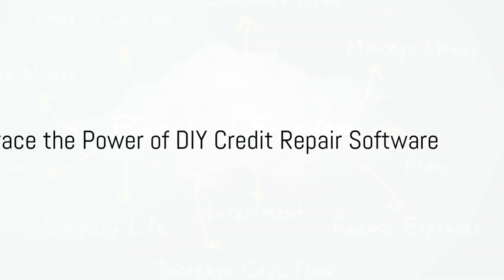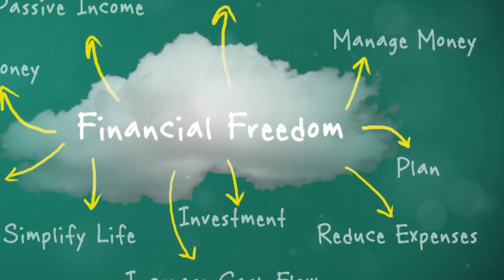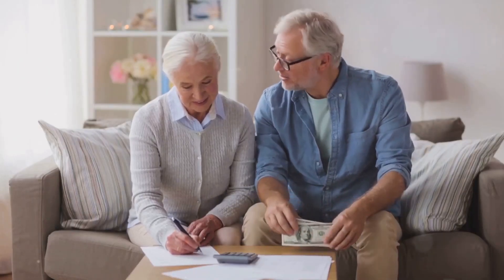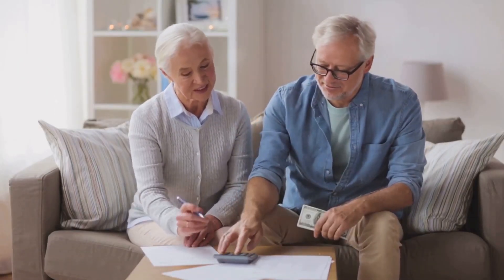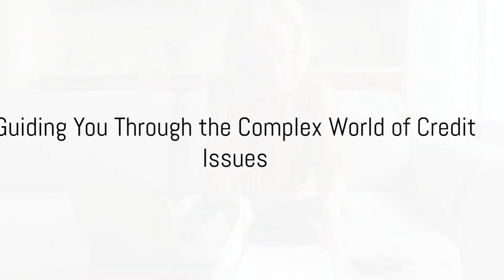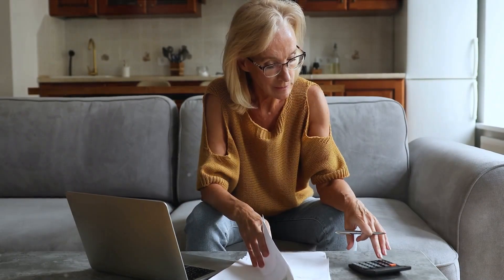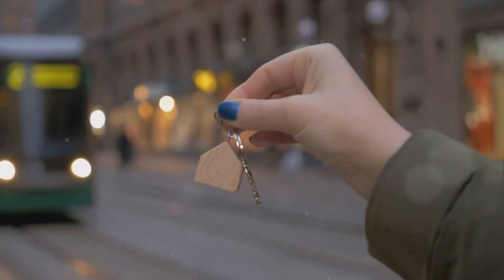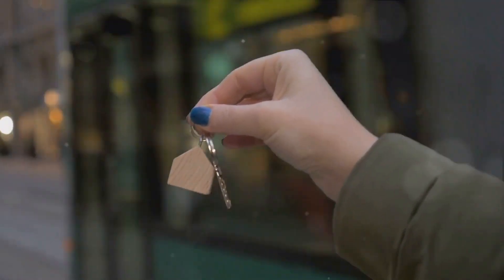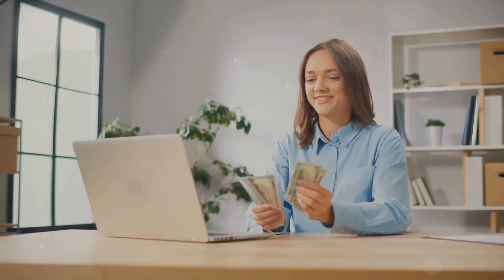So why wait? Take the first step towards financial freedom today. Embrace the power of the DIY credit repair software and start your journey to a better credit score. Bid farewell to financial struggles and say hello to a brighter, financially secure future. In the complex labyrinth of credit issues, let the DIY credit repair software be your guide. Harness its power, unleash your financial potential, and take control of your financial destiny — because when it comes to your financial health, you deserve nothing but the best.